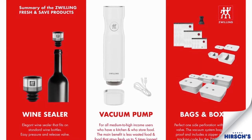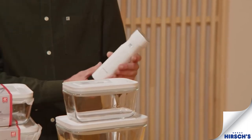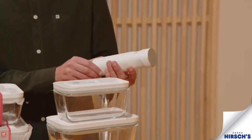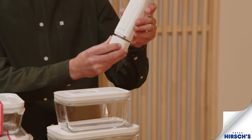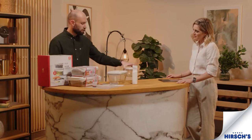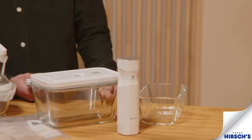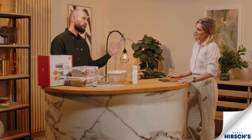So why is the Fresh and Safe innovation one of a kind and so beneficial to the user? Well, it starts with the heart of the system: your vacuum pump, designed by Matteo Thun. It's very compact and you don't need any batteries — it's rechargeable. That's your docking station over there, so the pump pops inside and you've got a USB port to charge it.